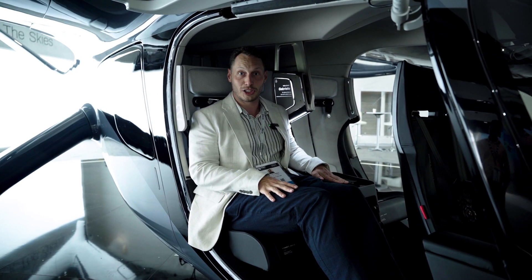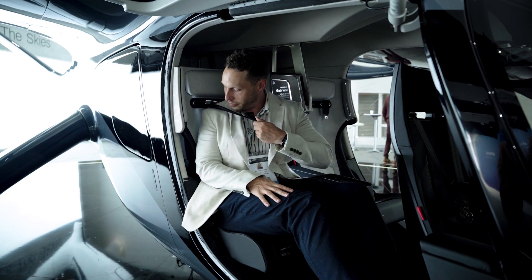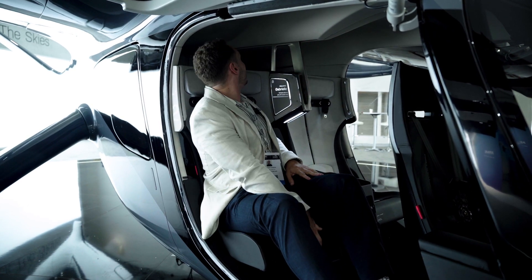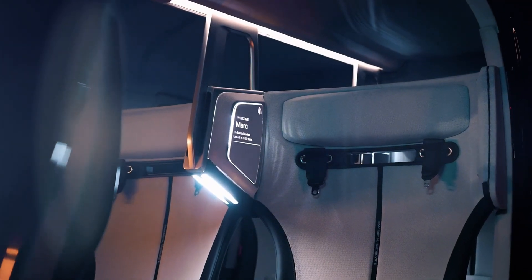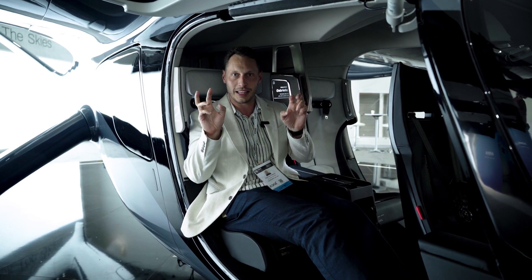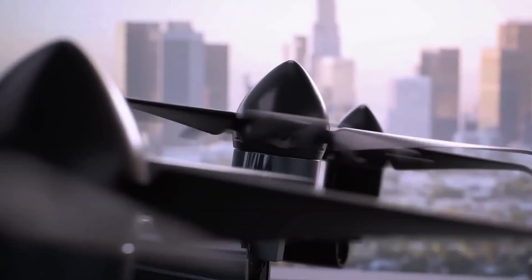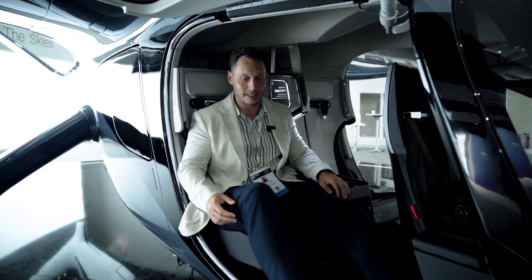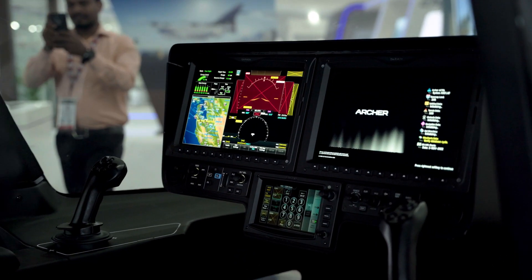There is a cup holder and wireless charging. The straps come over and meet underneath. The interior space in the back has another two seats which feel a little cramped — I think that would be the extra legroom seat. But if you're flying for approximately 30 to 40 minutes, and the average trip length will probably only be around 20 minutes, that sounds pretty good.